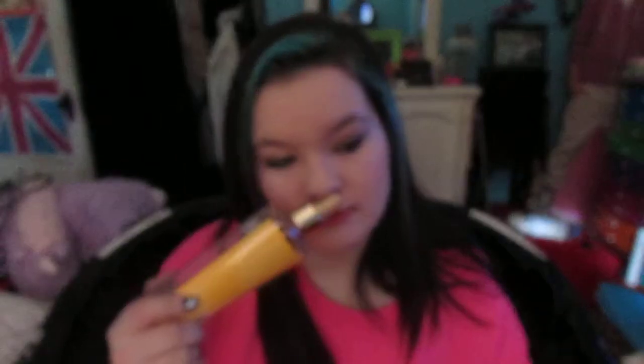The next body mist I have is Vanilla Lace. It smells like a deep, darker vanilla — kind of a musky vanilla. It smells so good. I recommend everything I'm showing you in this video.